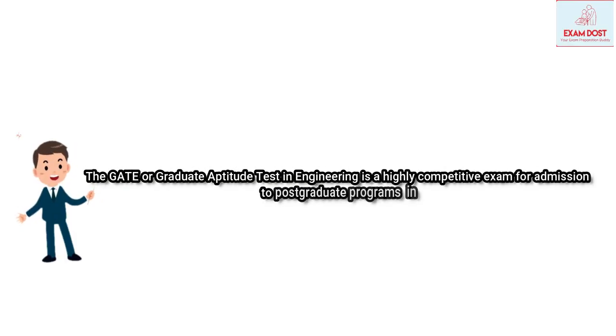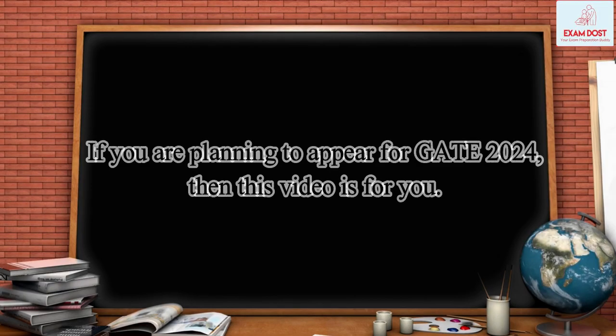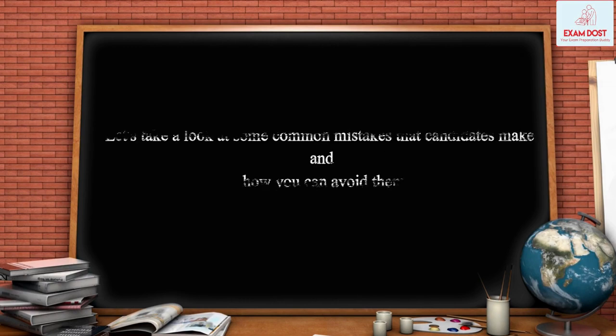The GATE, or Graduate Aptitude Test in Engineering, is a highly competitive exam for admission to postgraduate programs in engineering, technology, and architecture in India. If you are planning to appear for GATE 2024, then this video is for you. Let's take a look at some common mistakes that candidates make and how you can avoid them.